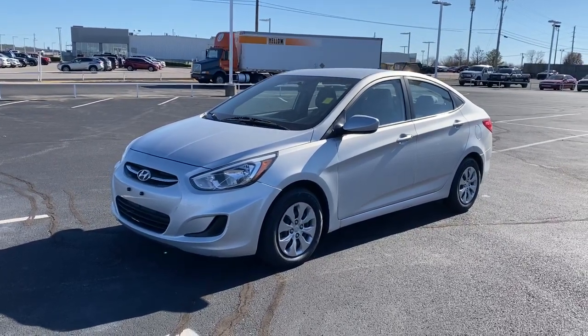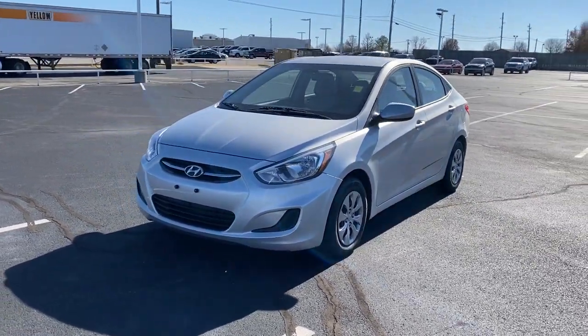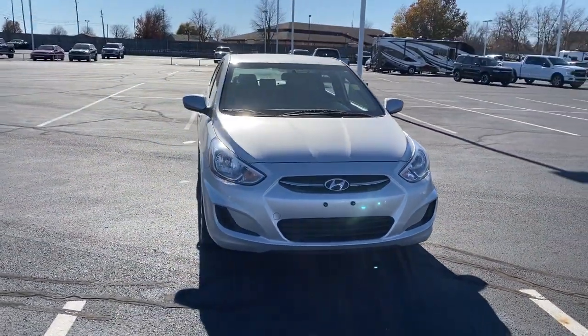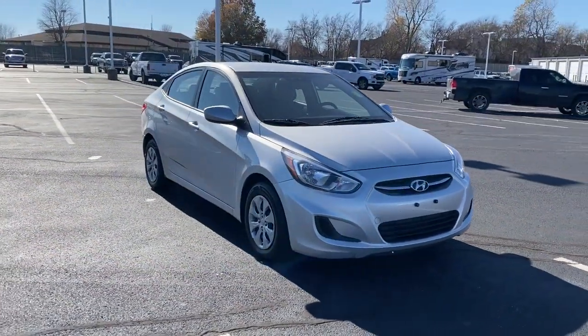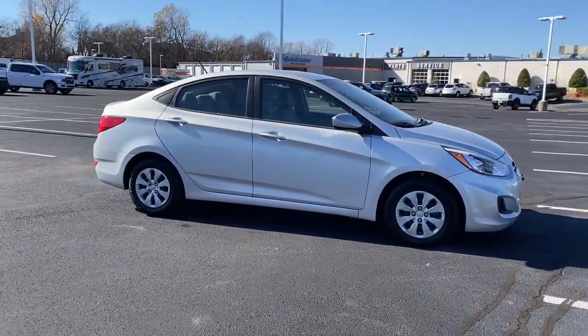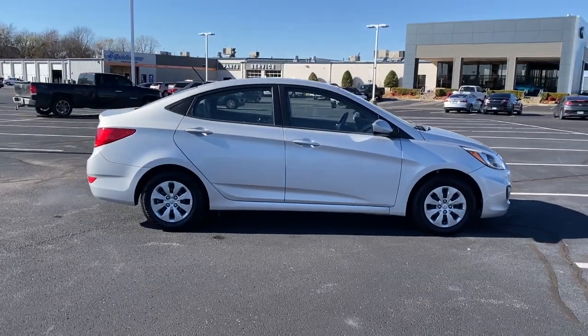Can you see yourself in the 2017 Hyundai Accent? With less than 100,000 miles on the odometer, this vehicle provides excellent value. Take a closer look at this feature-packed Accent, the compact sedan that makes your commute comfortable and convenient.